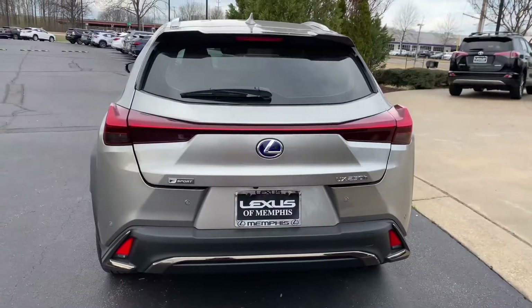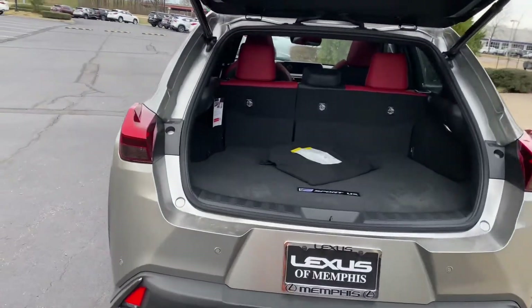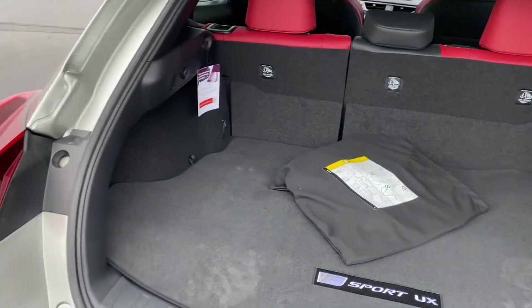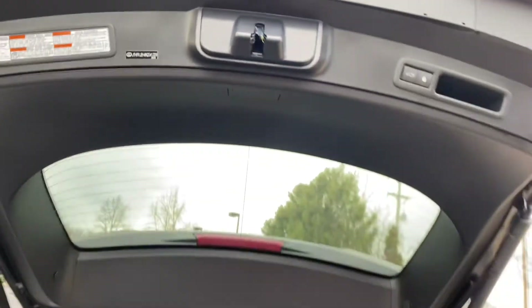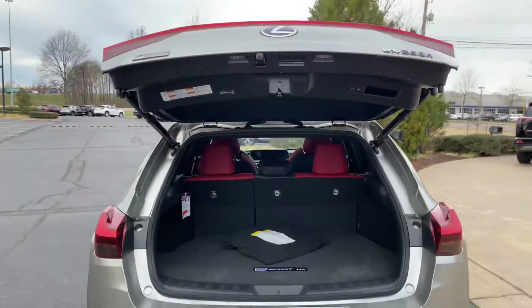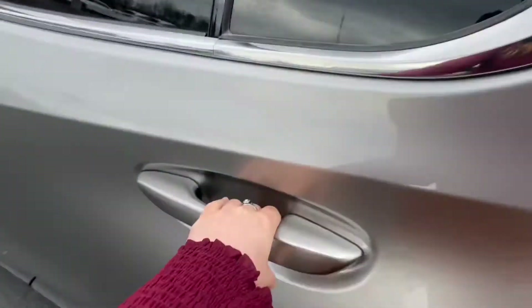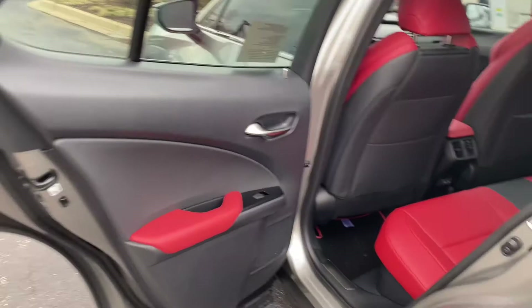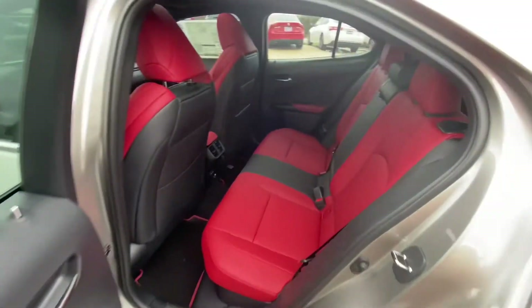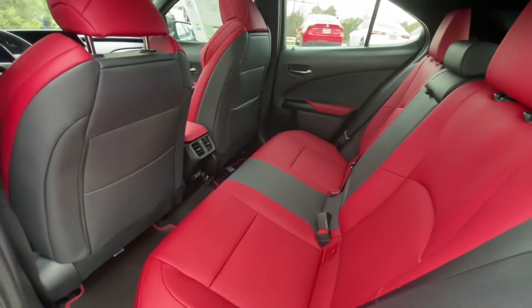This vehicle comes equipped with the F Sport package, illuminated door sills, windshield wiper de-icer, a wireless charger, intuitive parking assist with rear cross traffic braking, power rear door with kick sensor, F Sport heated steering wheel, and the preferred accessory package which includes the trunk mat, cargo net, and wheel locks.